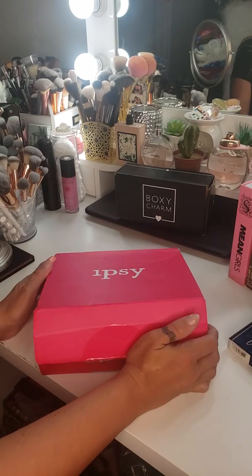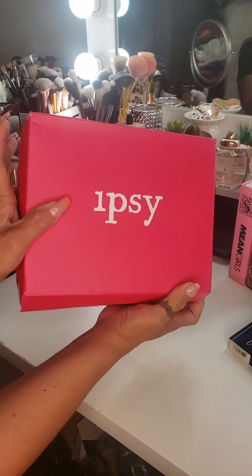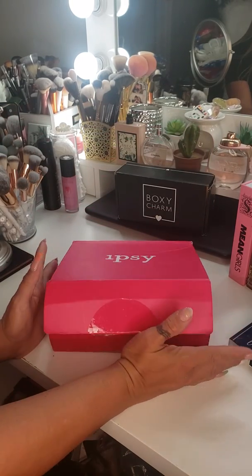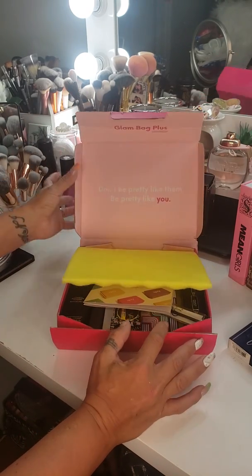Hi guys, how we doing? Jessica here. This video is just to show you guys my Ipsy Plus from the month of June. I know I'm a little bit late on this, but hey, better late than never. So let's go ahead and get started.